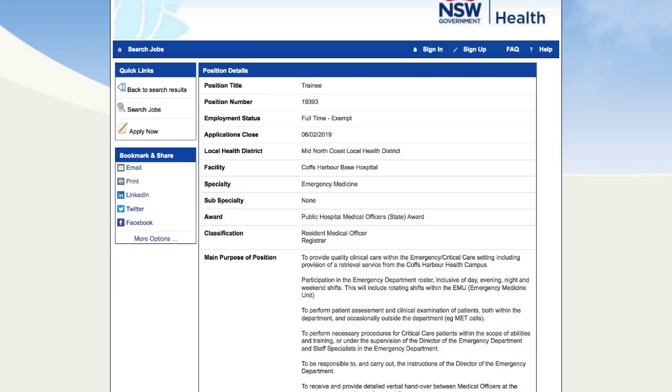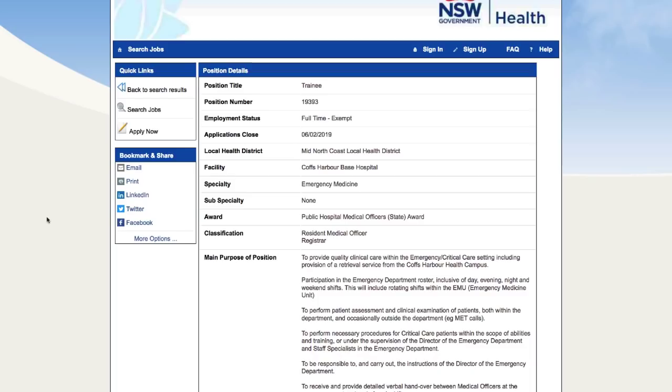Job one: a trainee in the Mid-North Coast at the Coffs Harbour Hospital in Emergency Medicine. Scrolling down to the selection criteria, this position is eligible for someone who has a degree in medicine and is currently registered or eligible for registration with the Medical Board. You will need a minimum two years postgraduate experience, and they're also wanting some previous experience in the emergency department.